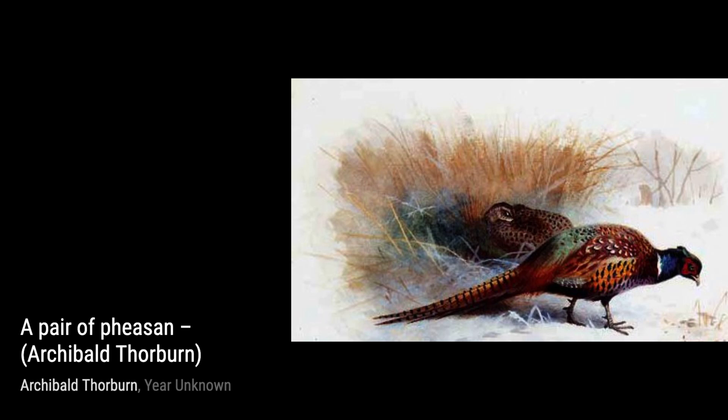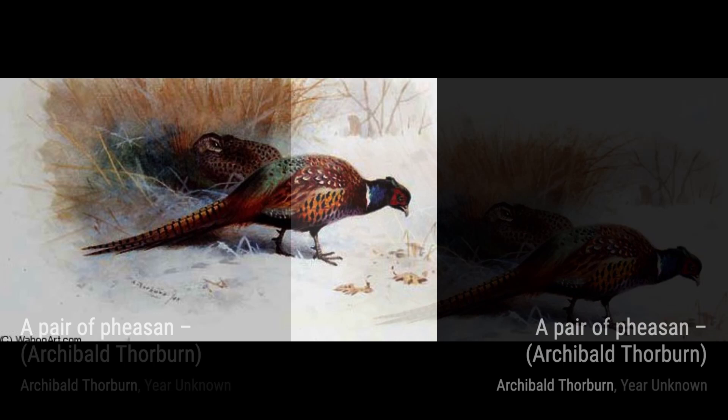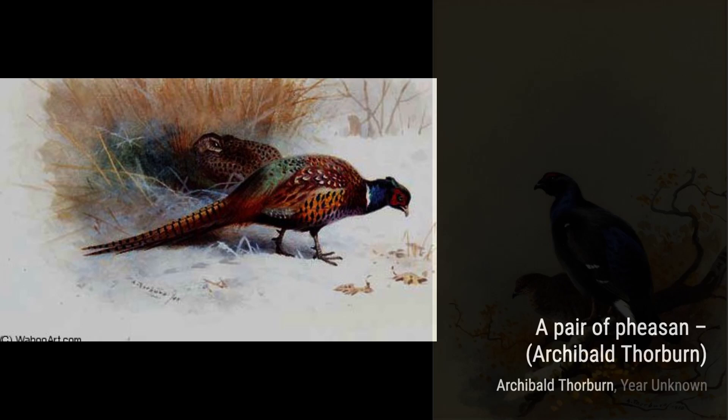Moving on to Black Game, we see the dramatic landscape that serves as the backdrop for these birds. The way Thorburn captures the ruggedness of their habitat and the intensity in their gaze is truly captivating.